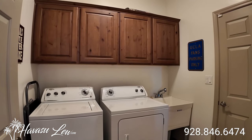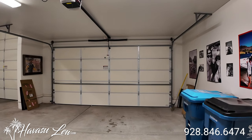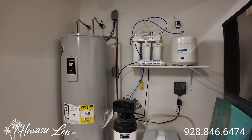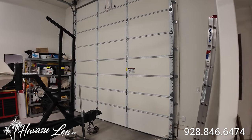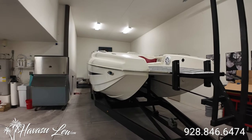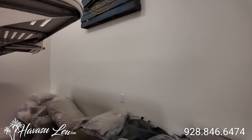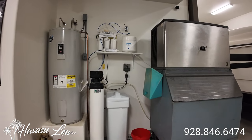Back on the master side, you have your indoor laundry and garage access. You have a two car garage that's 24 feet deep with an eight foot insulated door. You have your soft water, reverse osmosis, and water heater. You also have a 45 foot RV garage — also has an insulated door, 13 foot door. Also has a commercial ice maker that stays. That's a pretty big one. Load up your ice chest and go boating.